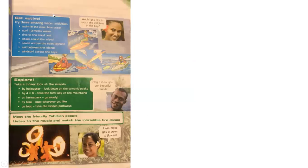Now here we have some activities we can do on this island. Let's read: 'Get Active — try these amazing water activities.' All these activities we can do with water: swim in the clear blue ocean, surf ten-meter waves, dive into a coral reef, jet ski around the island, sail between the islands, and windsurf across the lagoon.